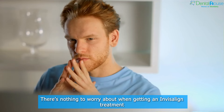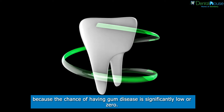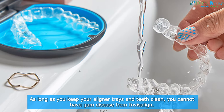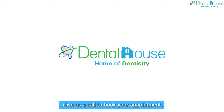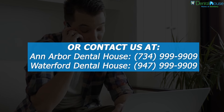There's nothing to worry about when getting an Invisalign treatment because the chance of having gum disease is significantly low or zero. As long as you keep your aligner trays and teeth clean, you cannot have gum disease from Invisalign. Give us a call to book your appointment. For more, please visit our website at dentalhousemi.com.